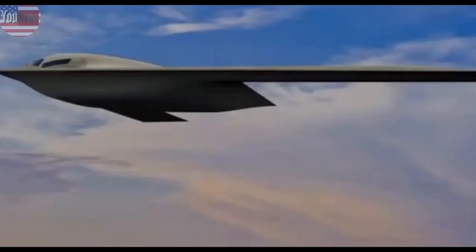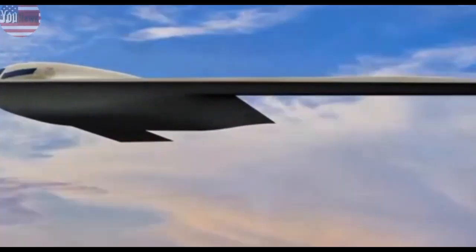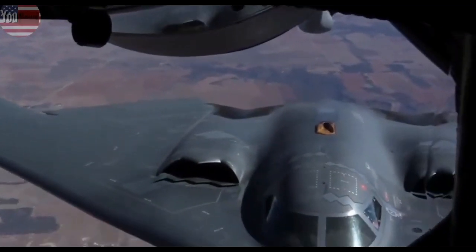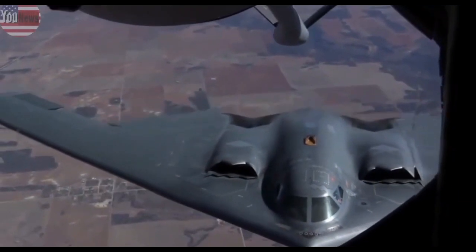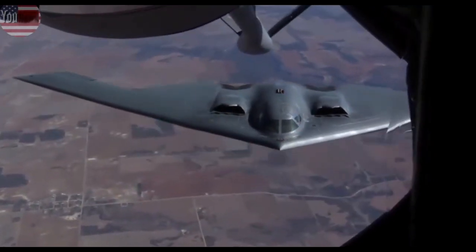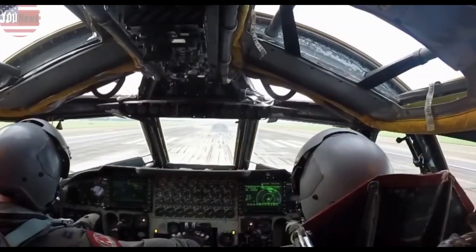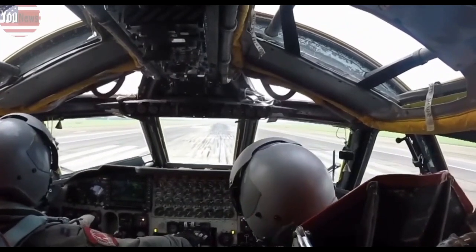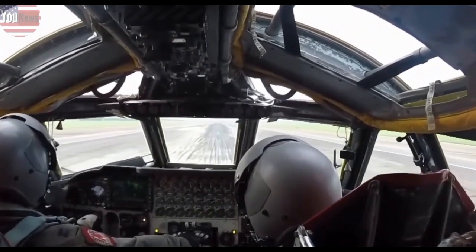Much of the risk is borne by Northrop Grumman. Separately, according to the service's fiscal 2022 budget request, Congress gave the Air Force $2.84 billion toward B-21 research and development costs last year. The service is seeking another $2.87 billion for research and development in the coming fiscal year.